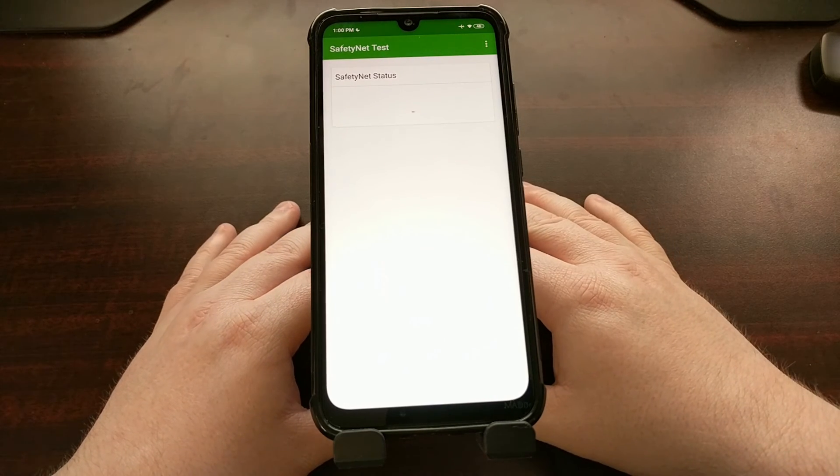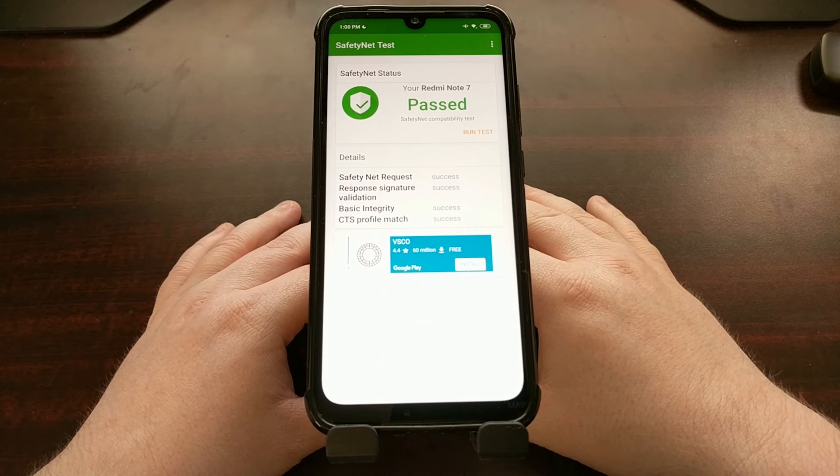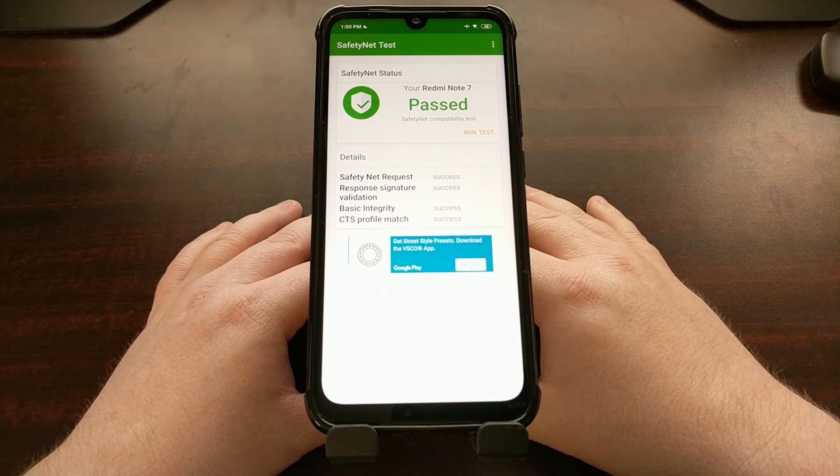So that is how to pass SafetyNet checks on the Xiaomi Redmi Note 7. If you're running into any issues where you are not passing — it is failing the test — this module should help resolve that.